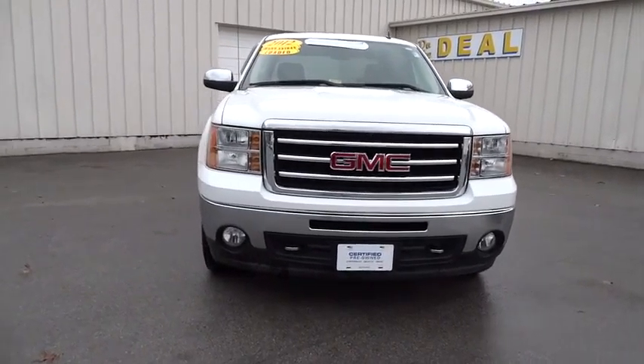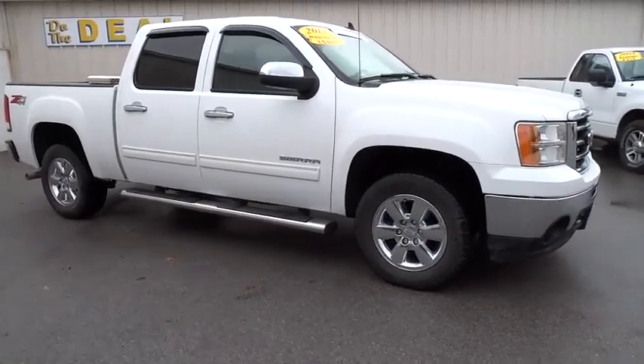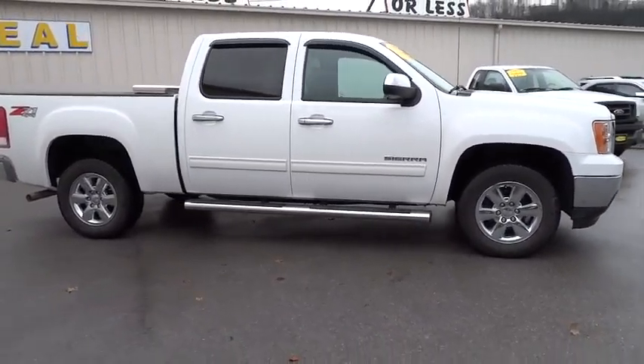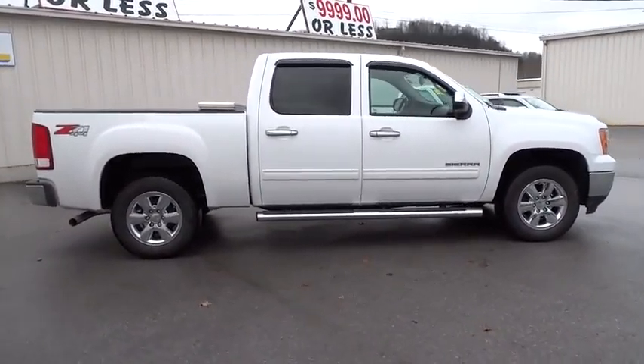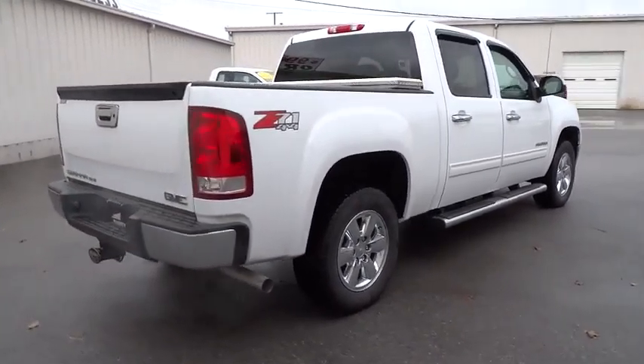2012 Sierra 1500. The Sierra 1500 offers a five-star frontal and side crash test rating, and a combination of mechanics and aerodynamics that give it better conventional V8 fuel economy than any competitor.